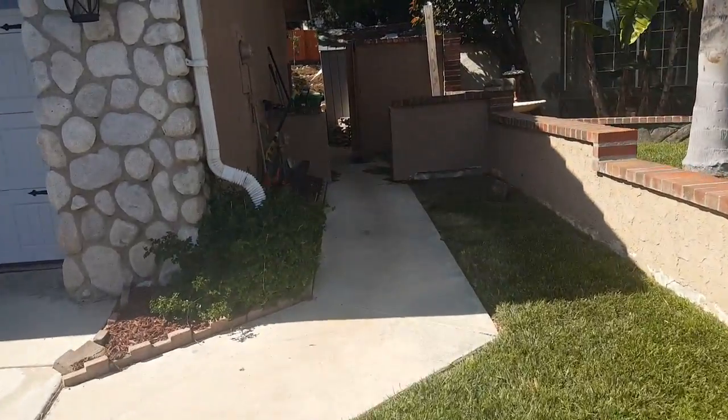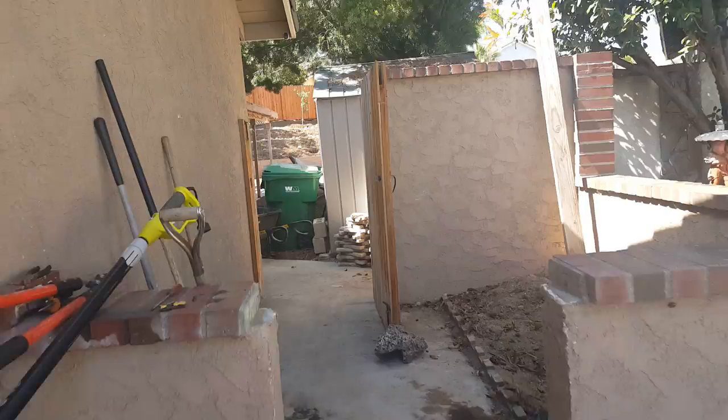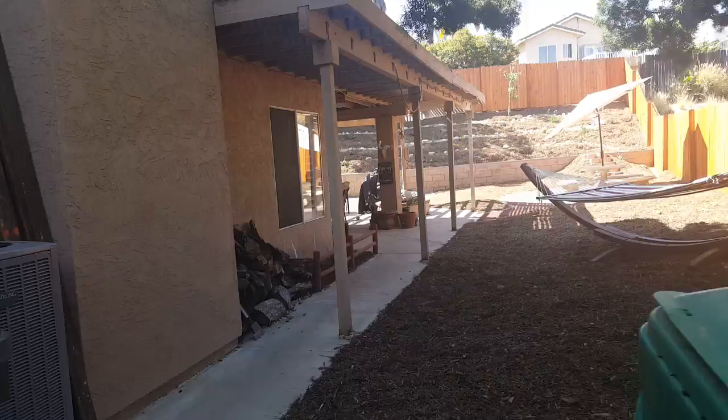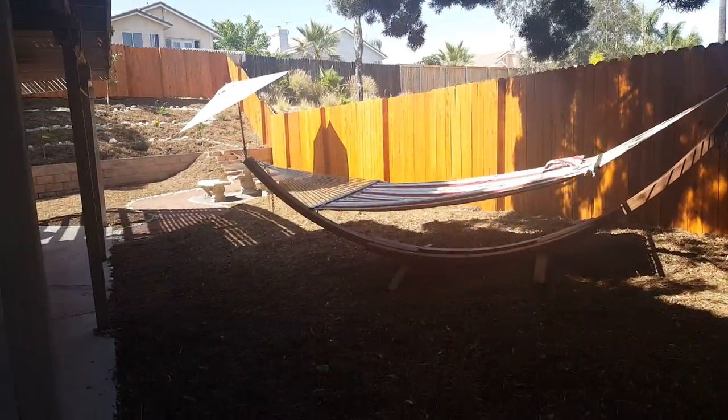We are back in Murrieta at our hillside project to see the final result. We got this all forest blend mulched, our pathway that takes you up the stairs.